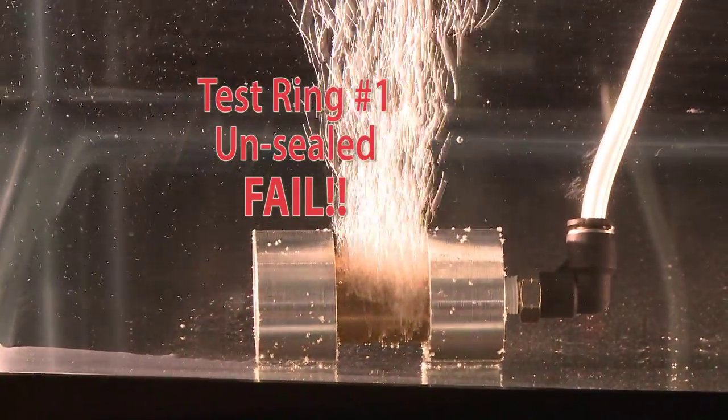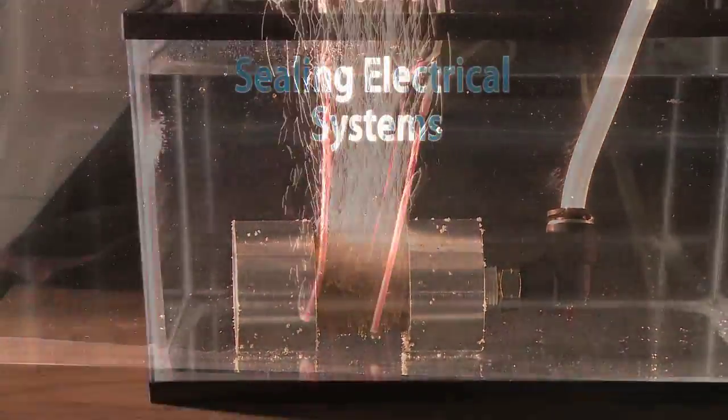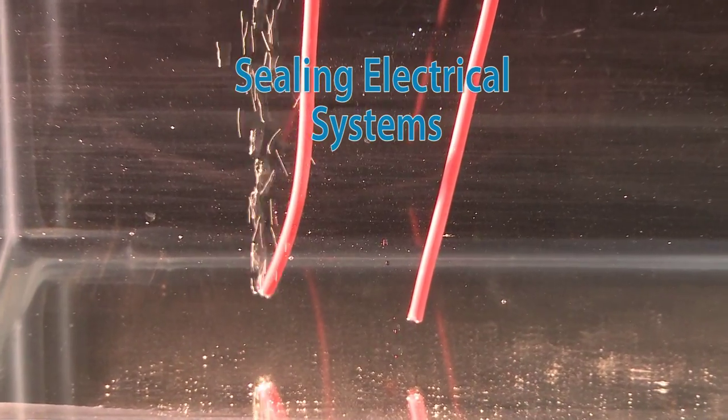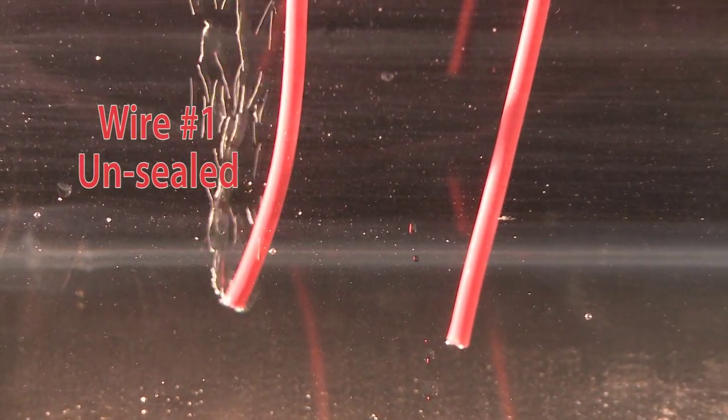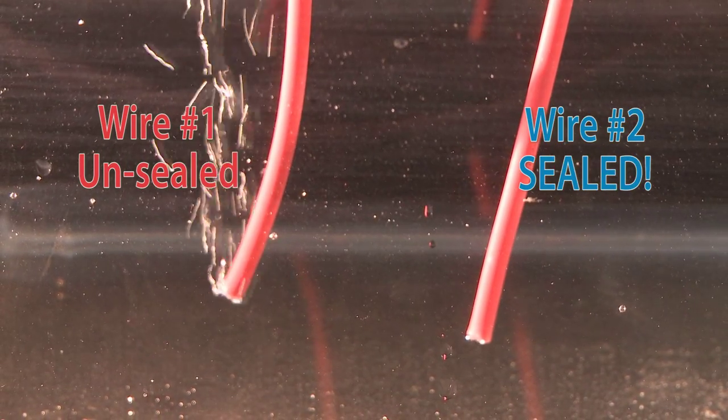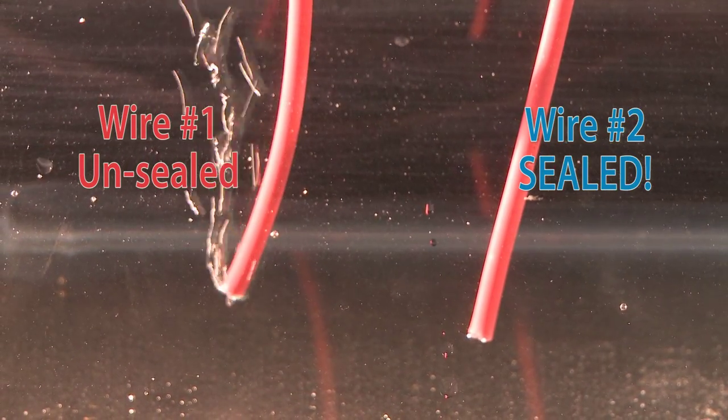Test ring number two has been sealed using Commence impregnation sealing technology. After turning on the air pump, there's no question which test ring is failing to produce the desired results. Similarly, air tubes connected to wires prove the necessity for sealing electrical systems.